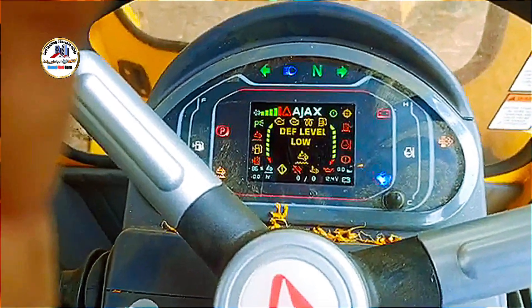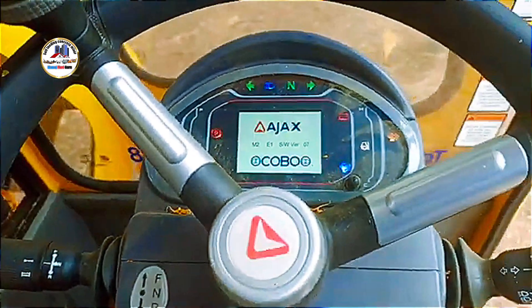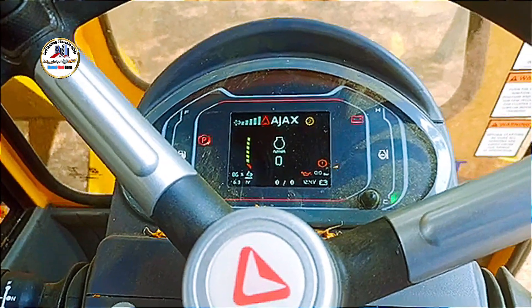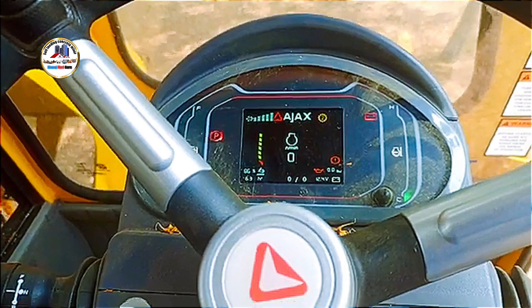As of now, there is limited publicly available information specifically about the Ajax ARGO 4500 model. However, based on the naming convention and the specifications of related models, we can infer some details.